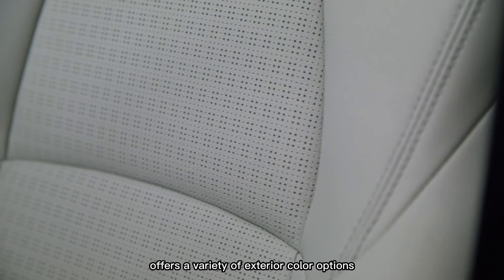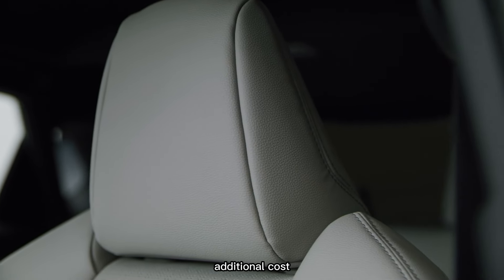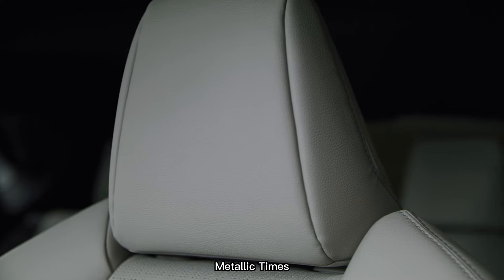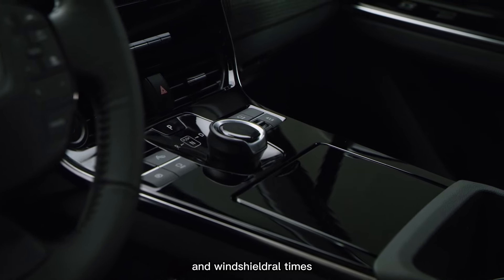The 2023 model offers a variety of exterior color options, including both standard and two-tone with black roof at additional cost: Heavy Metal, Times Black, Elemental Silver Metallic, Supersonic Red, and Windshield Pearl.